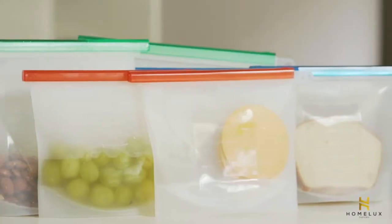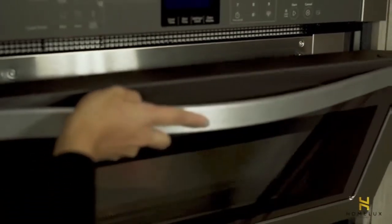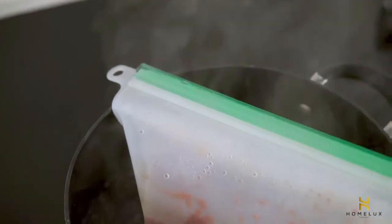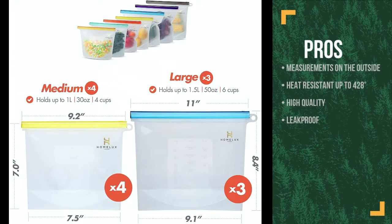One downside is they lack heat-proofing and cold resistance, but they are heat resistant up to 428 degrees. The great thing about these bags is the high quality and durability that makes them reusable and leak-proof. The pros are they have measurements on the outside, they are heat resistant up to 428 degrees, and they are high quality and leak-proof.